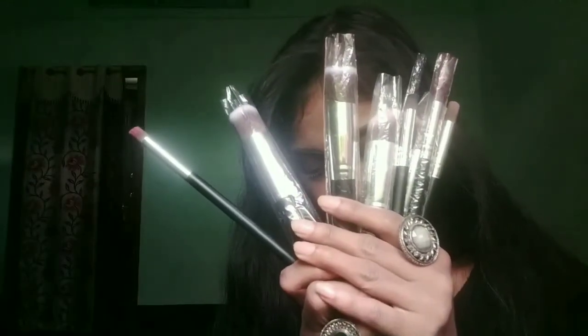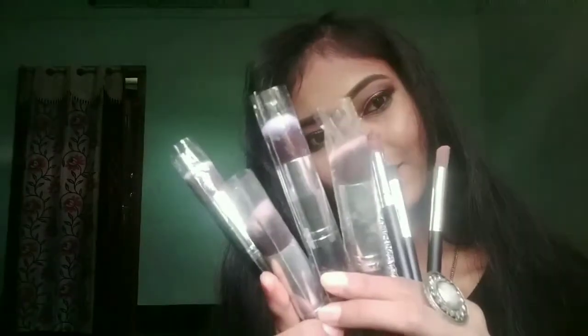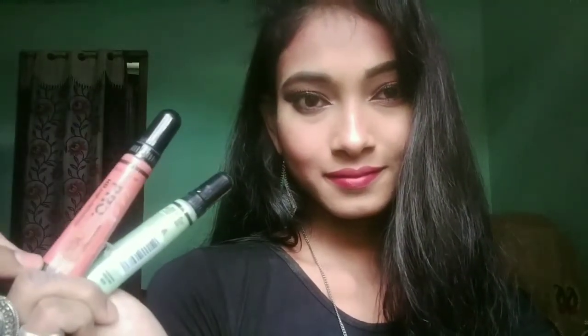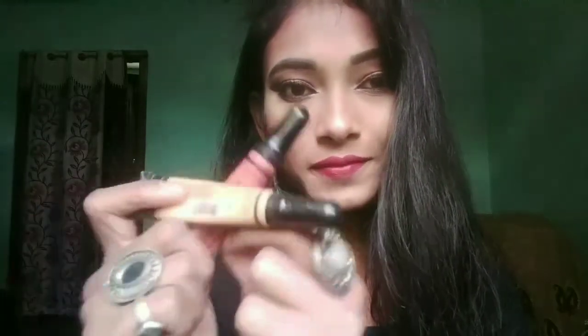Moving on to the synthetic brushes, I would love to give 8 out of 10 — they blended my makeup easily. Then the concealers — well, they're not concealers, they're color correctors. I used the orange and the yellow shade and it's quite cool. I would love to give them 10 out of 10.